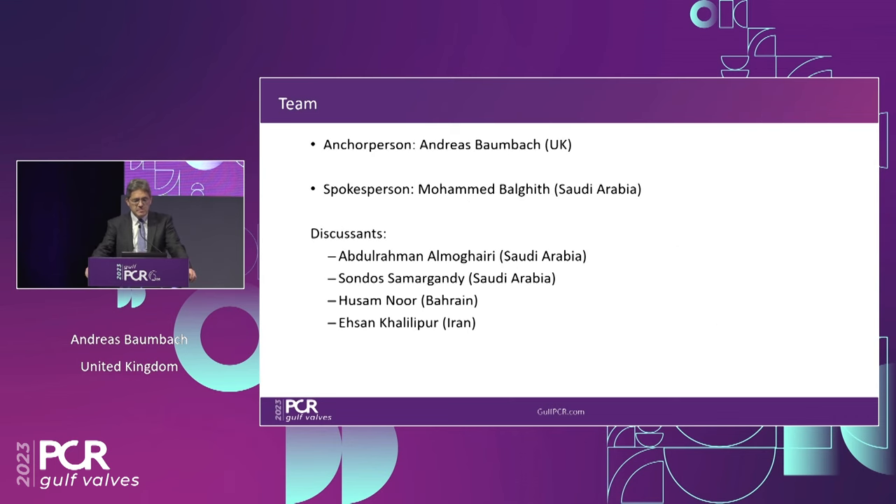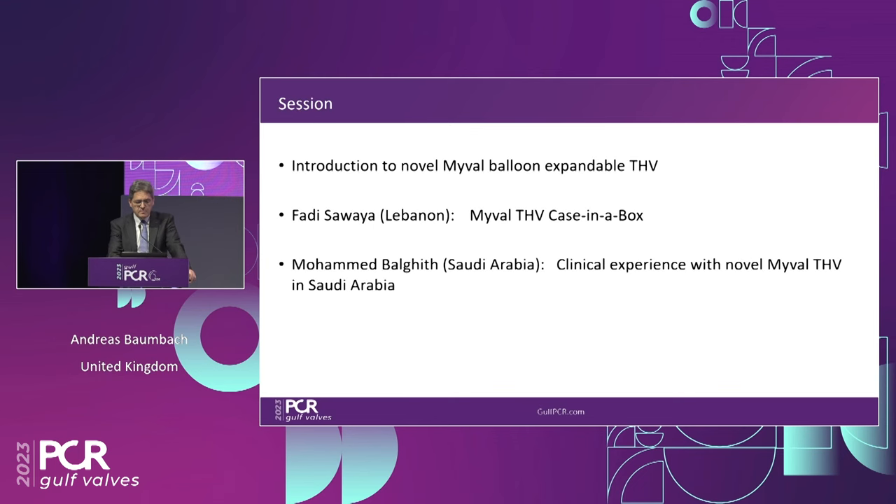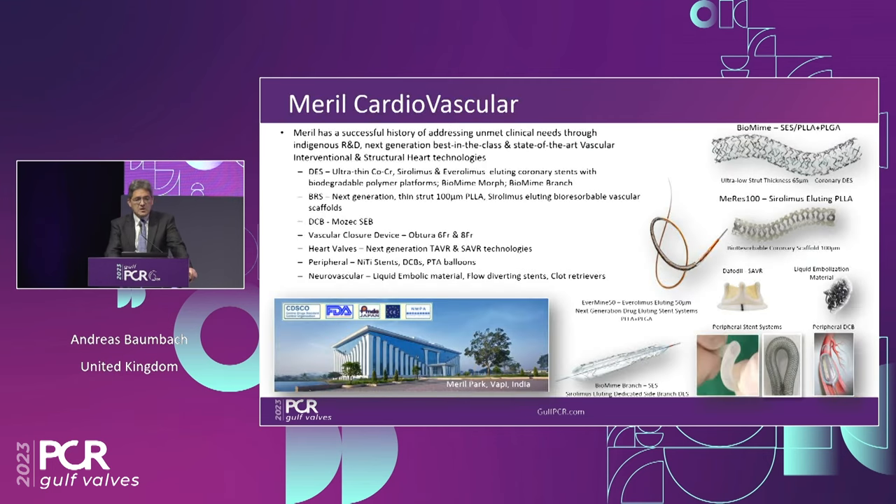We've got the team assembled here. My spokesperson is Mohamed Balgit. Our discussants are Abdulrahman Almogairi from Saudi Arabia, Hussam Noor, Ehsan Kalipur, and Fadi on the panel as well. The session flow: I'll introduce the technology, Fadi Isawaya will show a recorded case from last week — a fresh live case in a box — and Mohamed Balgit will give a glimpse of clinical experience. We only have 45 minutes.